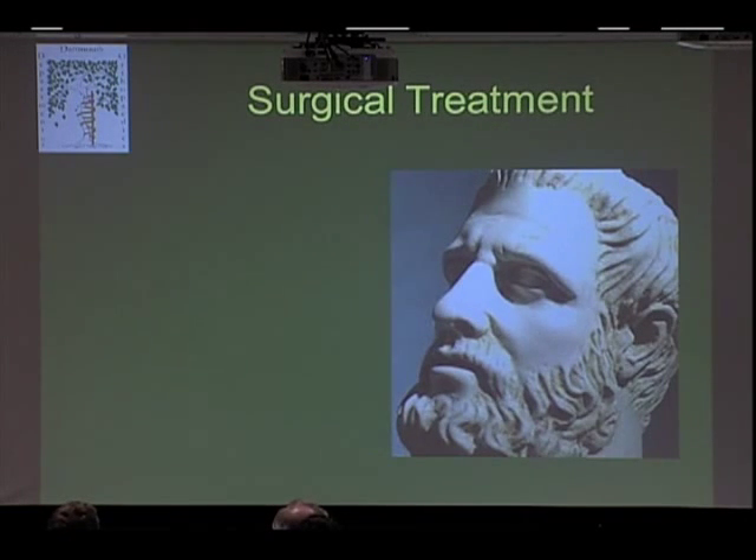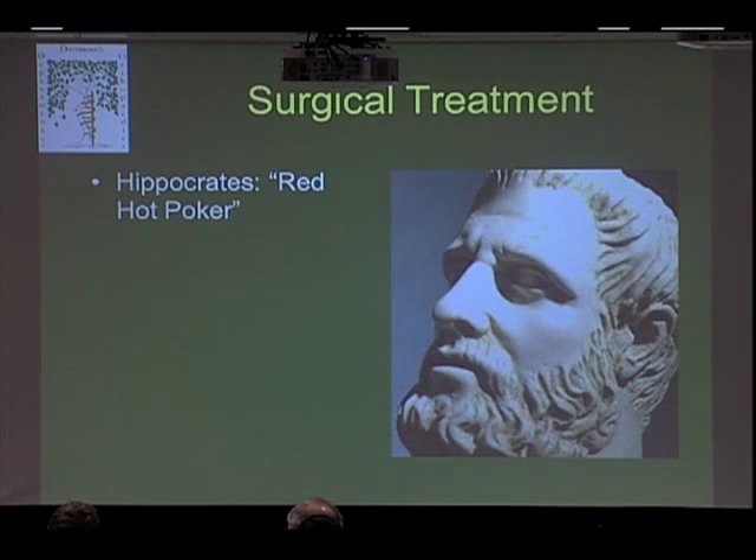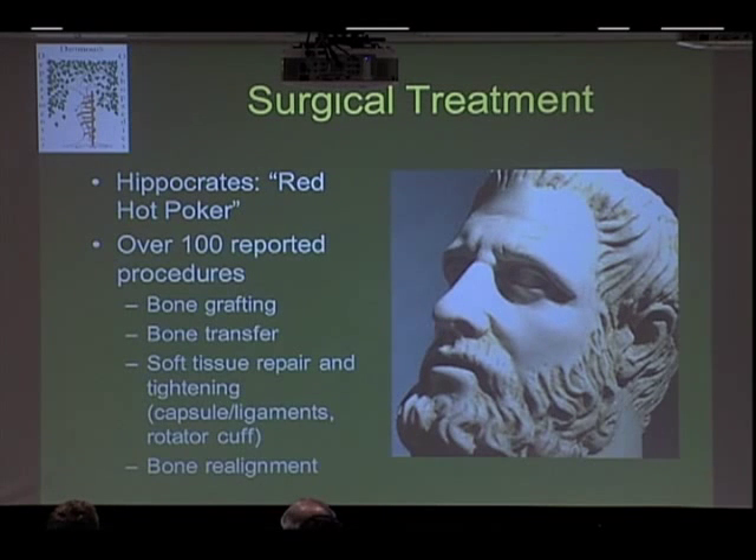Hippocrates was the very first doctor to treat shoulder instability with surgery, if you want to call it surgery. He used a red-hot poker and stuck it into the front of the shoulder, heating the tissue and causing scarring and contraction, so when the front of the shoulder is tight, you can't dislocate. That was the first recorded treatment. Since then, there have been over a hundred different procedures reported for treating anterior shoulder instability.